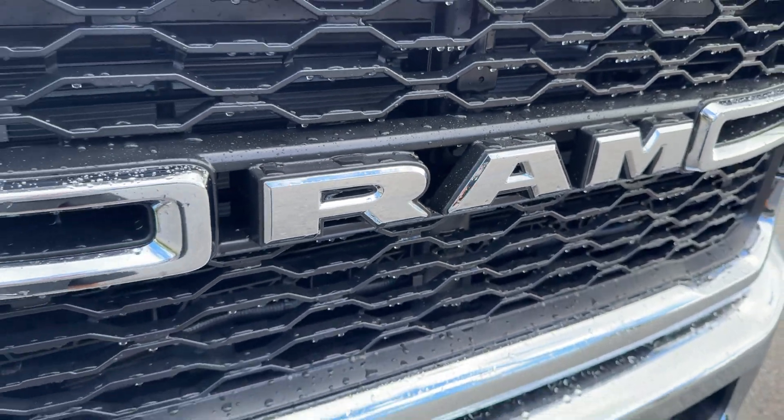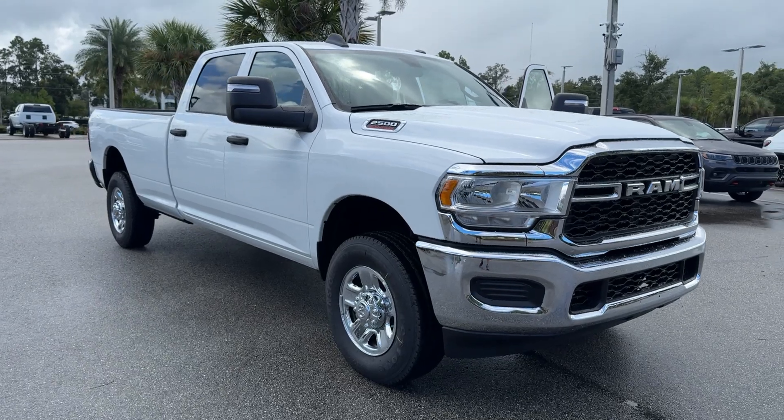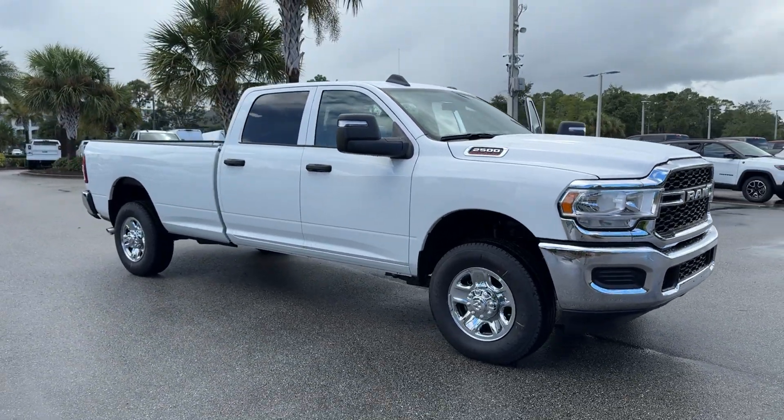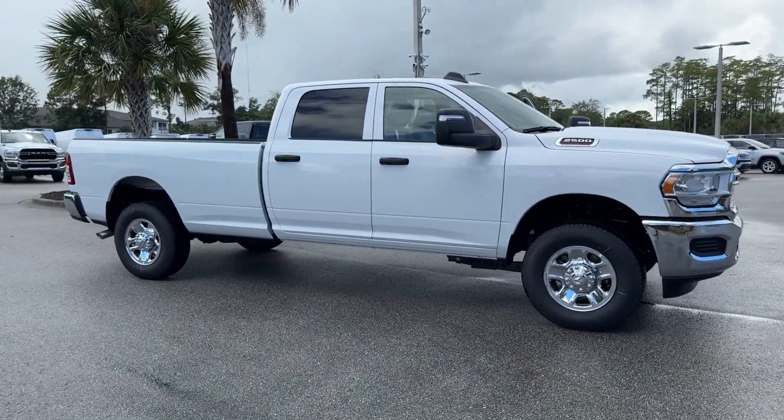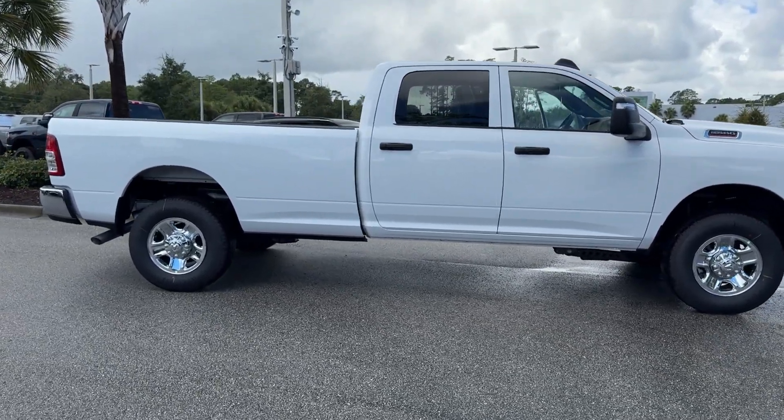Your next car could be the 2024 Ram 2500. Take the big jobs in stride in the Ram 2500. Its blend of heavy-duty capability, passenger comfort, and connected technology will see you through.